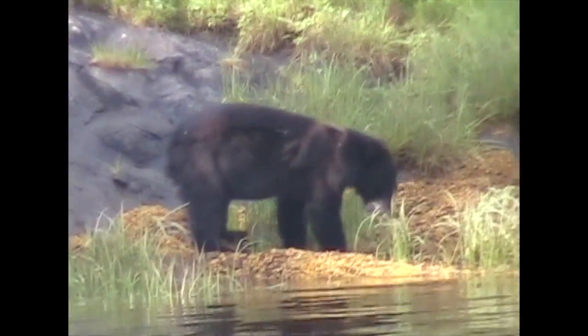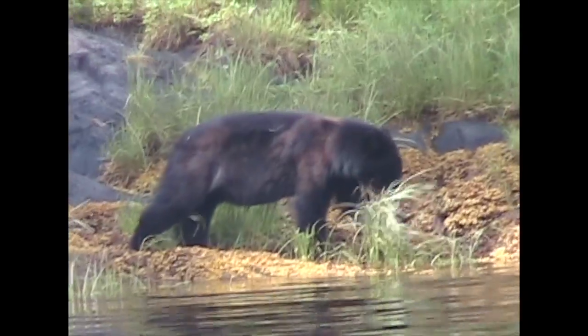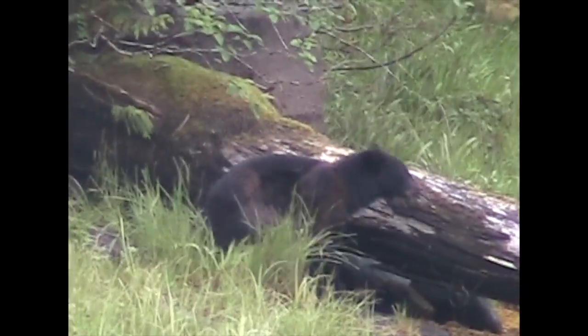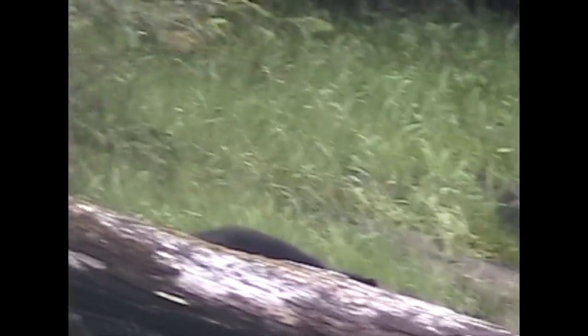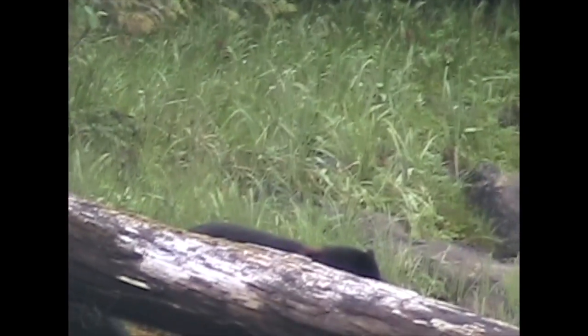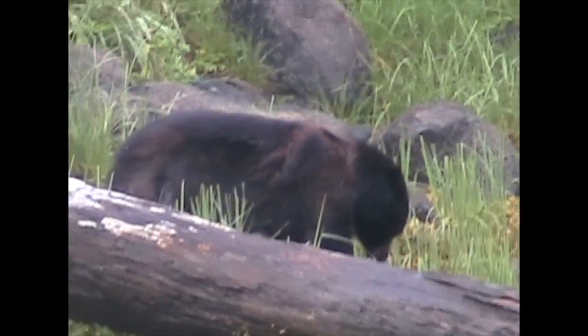Black bears — you want to see one in the wild, yet not on the trail you're hiking. They are North America's most numerous species of bear and the most widely distributed. Found from Alaska to Louisiana, Oregon to Vermont, just their paw print can engender a sense of wonder and caution.